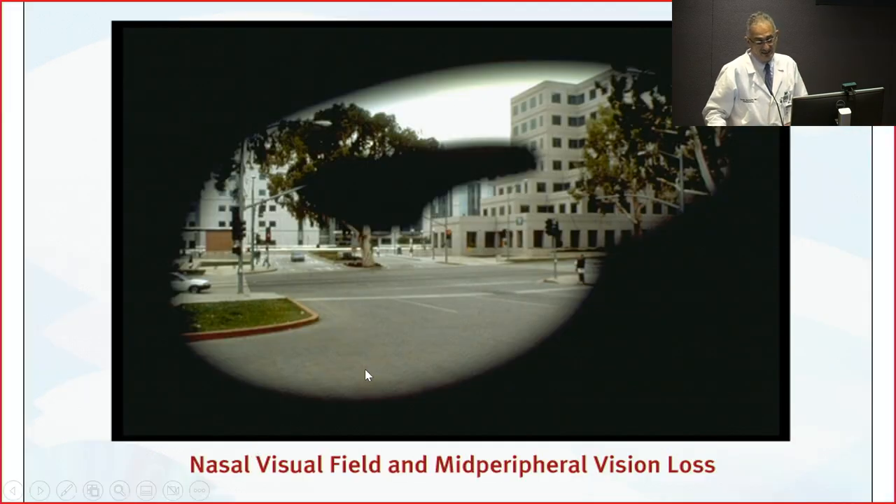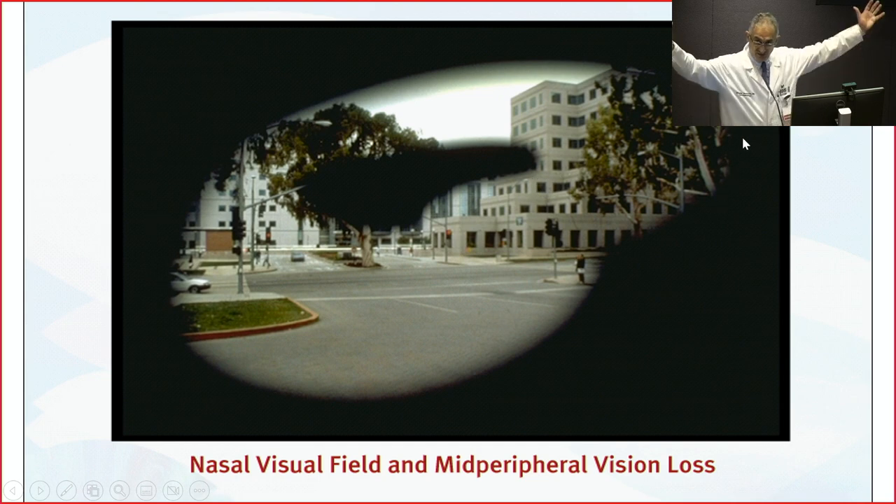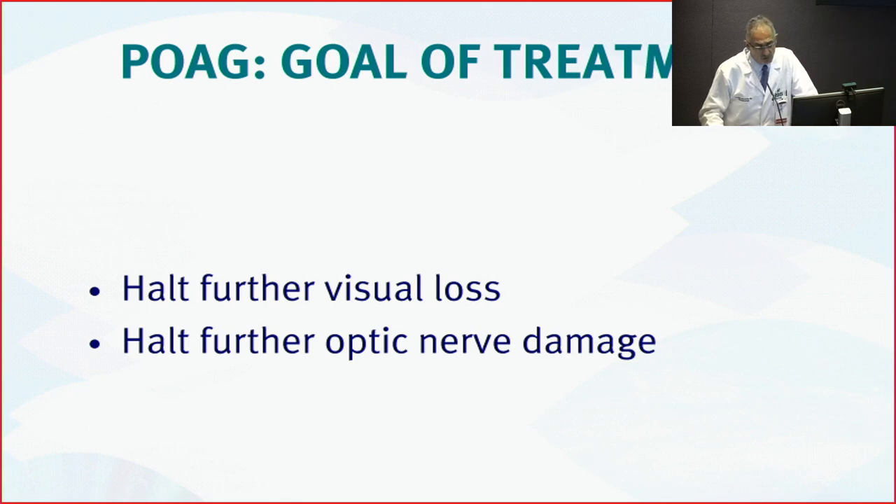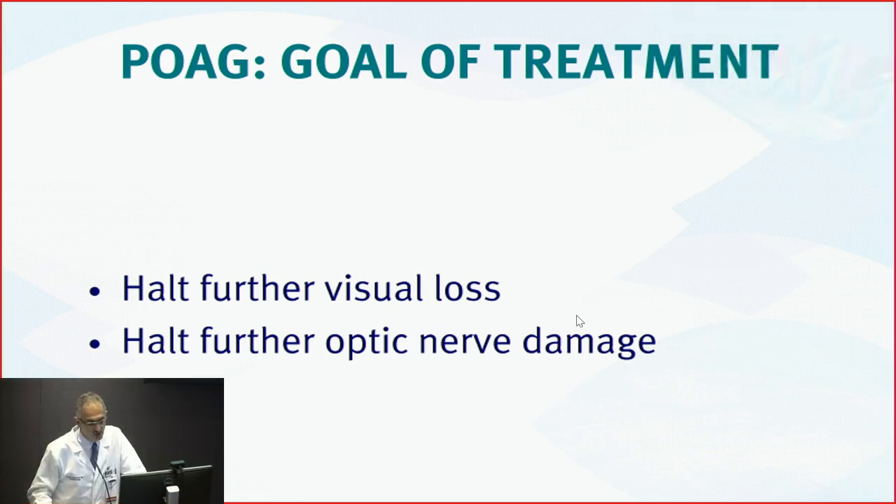Someone with advanced glaucoma sees their peripheral vision becoming constricted, sometimes even affecting the center. This is actually a view simulating what a patient from Jules Stein Eye Institute would experience. Our goal of treatment is to stabilize the vision and stop the damage — we cannot recover what is lost. A lot of research is being done for stem cells, but until now the goal is to stabilize things and stop the loss.